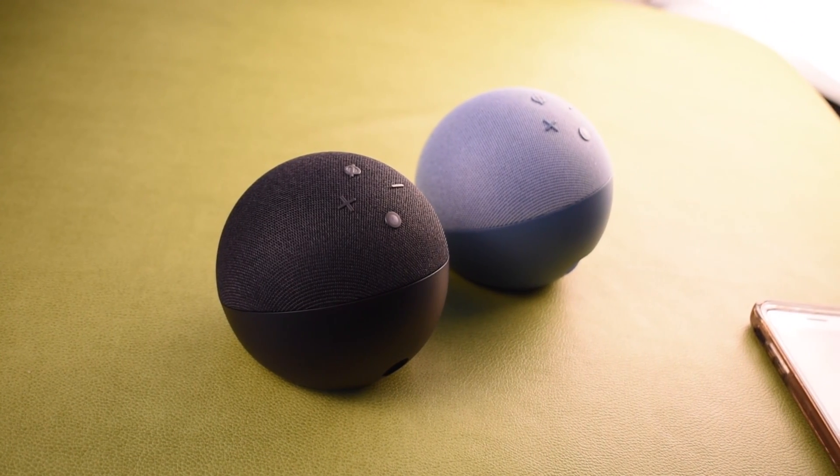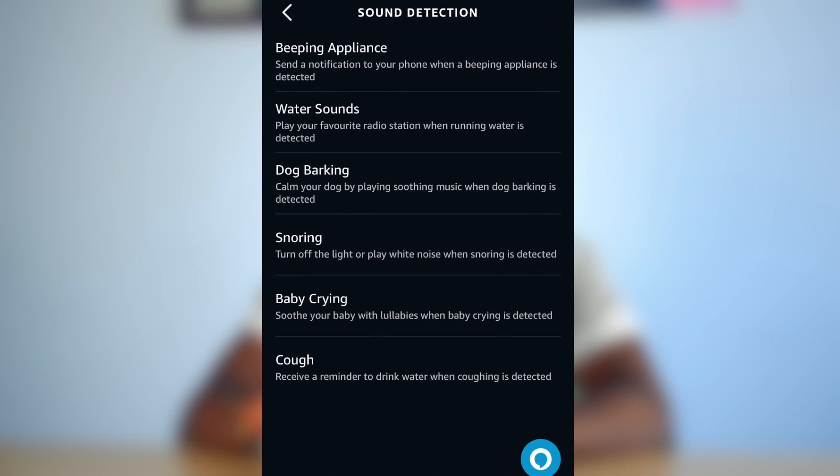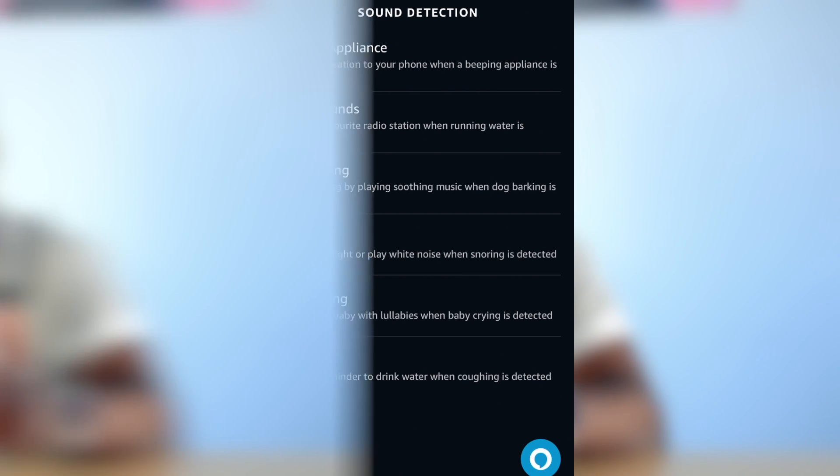The previous generation still has all the other Alexa features. On the newer generation, having a heat sensor basically allows you to create routines — for example, if you want your AC to turn on or off at a specific temperature, you can set that into your routines and it will use the heat sensor.